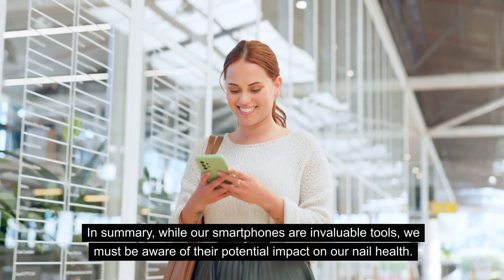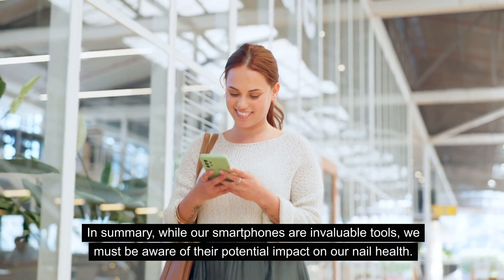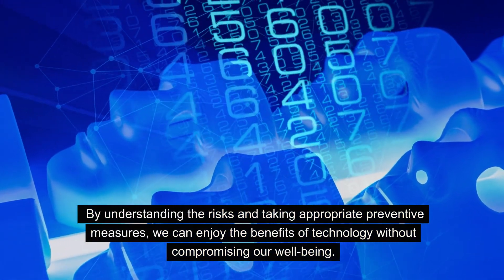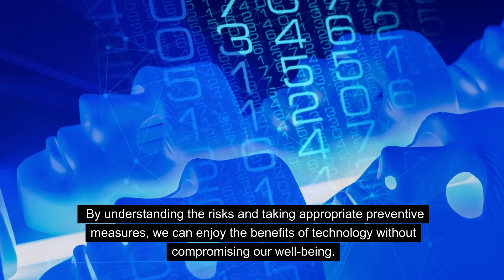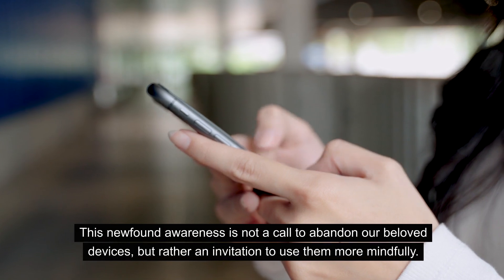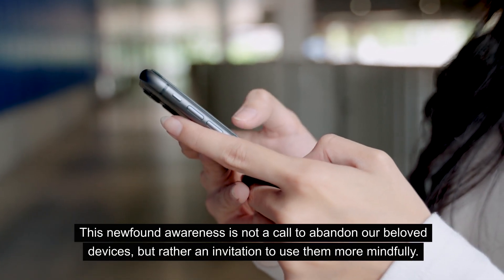In summary, while our smartphones are invaluable tools, we must be aware of their potential impact on our nail health. By understanding the risks and taking appropriate preventive measures, we can enjoy the benefits of technology without compromising our well-being. This newfound awareness is not a call to abandon our beloved devices, but rather an invitation to use them more mindfully.